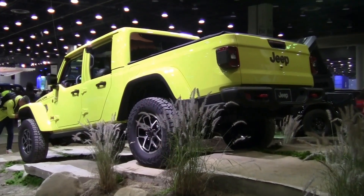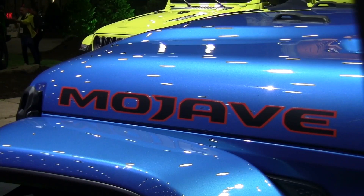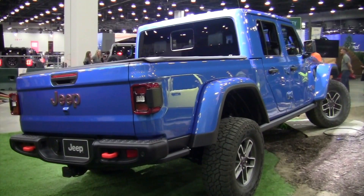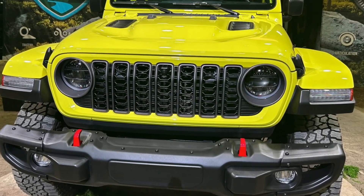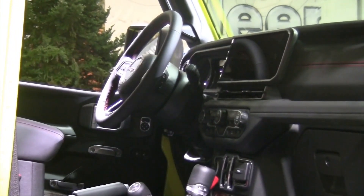The 2024 Jeep Gladiator made its premiere at the Auto Show. It will be available in four models: Sport, Willys, Mojave, and Rubicon. The refreshed truck comes with the new seven-slot grille, a new 12.3-inch touchscreen, and updated wheel options.